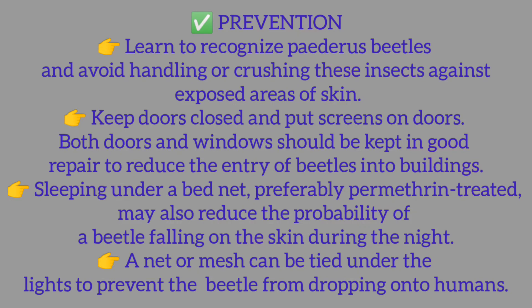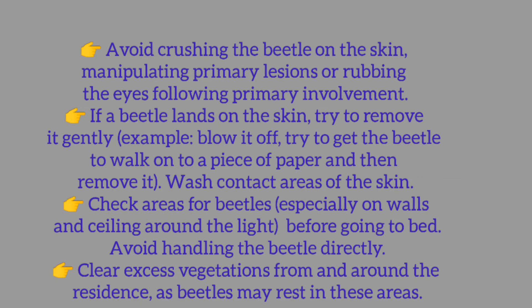A net or mesh can be tied under the lights to prevent the beetle from dropping onto humans. Avoid crushing the beetle on the skin, manipulating primary lesions, or rubbing the eyes following primary involvement. If a beetle lands on the skin, try to remove it gently — for example, blow it off, or try to get the beetle to walk onto a piece of paper and then remove it.